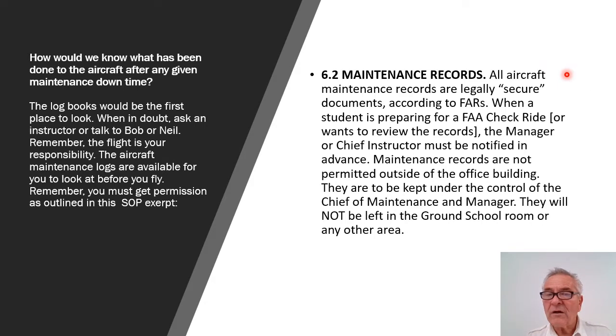Maintenance records. All aircraft maintenance records are legally secure documents, according to the FARs. When a student is preparing for an FAA check ride, or wants to review the records, the manager or chief instructor, or also the maintenance personnel such as Neil, must be notified in advance. Maintenance records are not permitted outside of the office building. They are to be kept under the control of the chief of maintenance and manager, and are kept in the maintenance room in a locked metal cabinet.